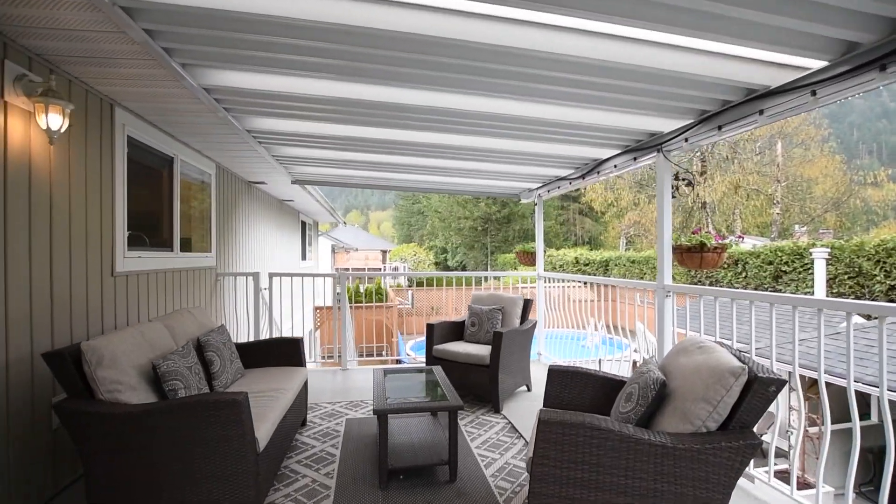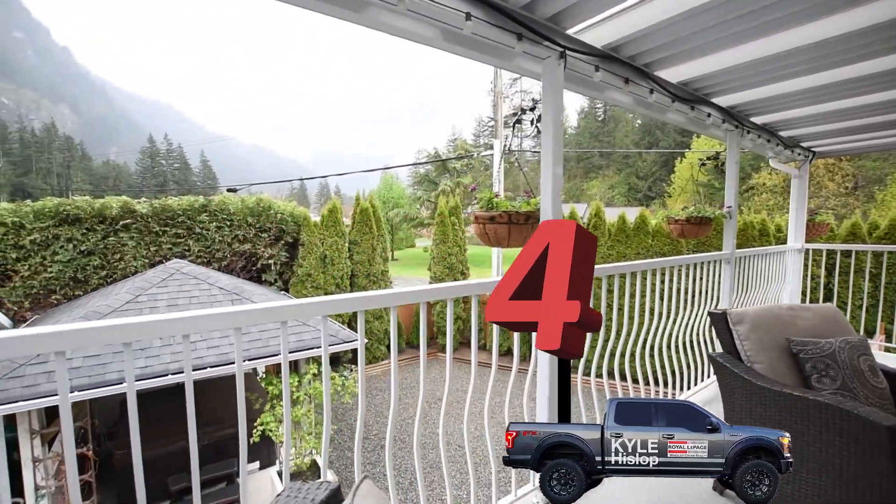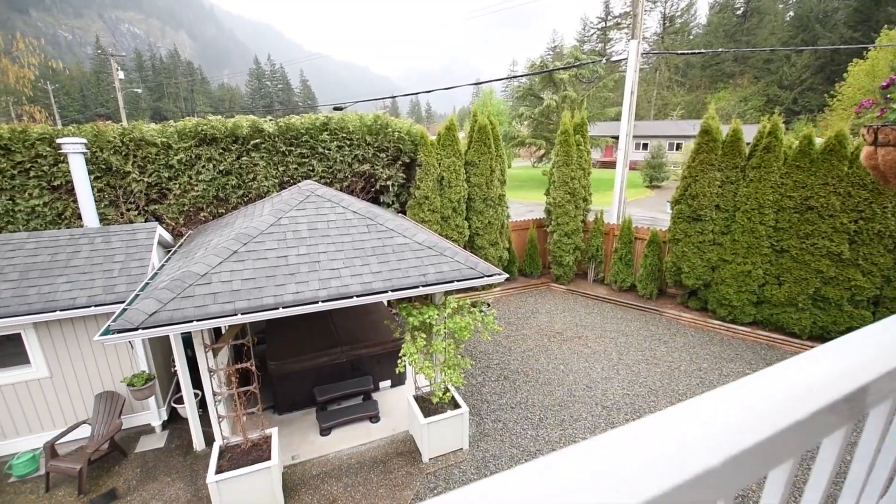Next is this massive covered deck. I don't know if you guys know this or not, but it rains a couple of days here in Hope, BC, and it's nice to have this covered deck so you can use this area all year round. Overlooks a private backyard, fully fenced, hedged all the way around. It's got natural gas for your barbecue.